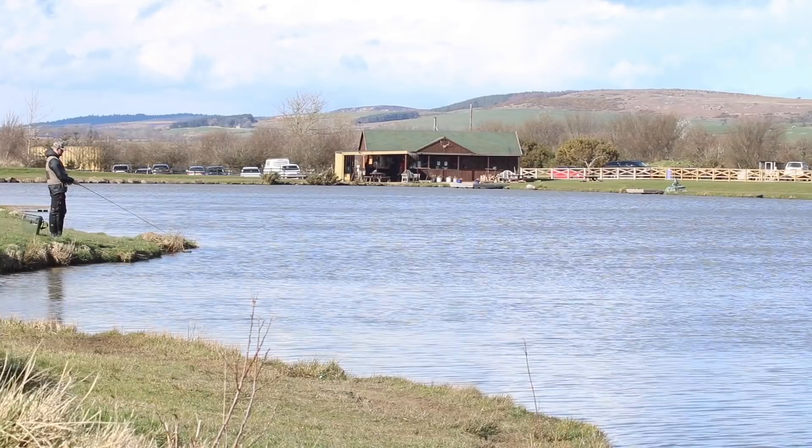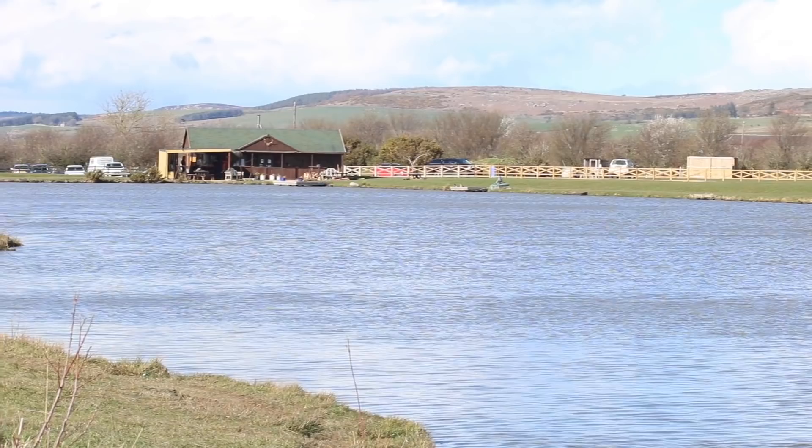Hi guys, welcome back to another Sportfish virtual show video. For this next one we catch up with Howard Croston, who's product manager at Hardy. We meet up with Howard on the beautiful Chatton trout fishery in Northumbria and watch Howard put a couple of the new Hardy ultralight rods to the test. Howard shows us some really great tips for both nymphing and lure fishing styles to help you get the most out of your still water fishing. So sit back, relax and enjoy the film.